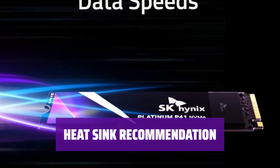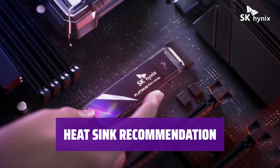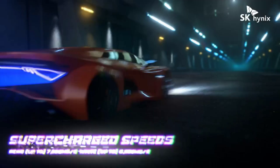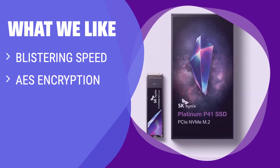Experience blazing fast speeds with the P41, but don't forget to add a heatsink for optimal performance — this is the only item you'll need to consider when using this impressive SSD. What we like: If you are seeking a high-performance SSD with blistering speed, AES encryption, and a clone utility tool, you should consider this. Ideal for those looking for a fast NVMe SSD without a hefty price tag.